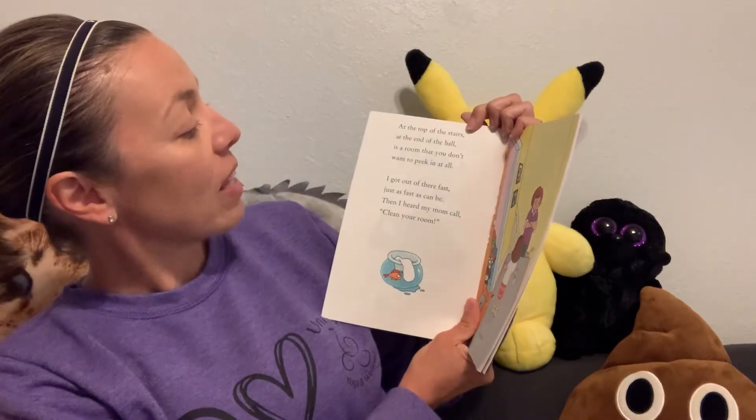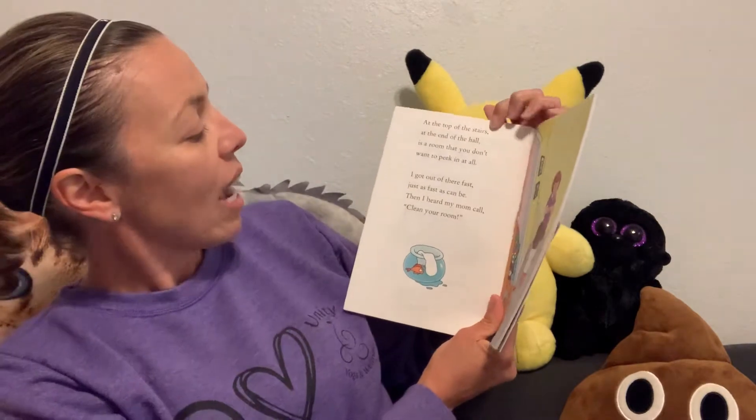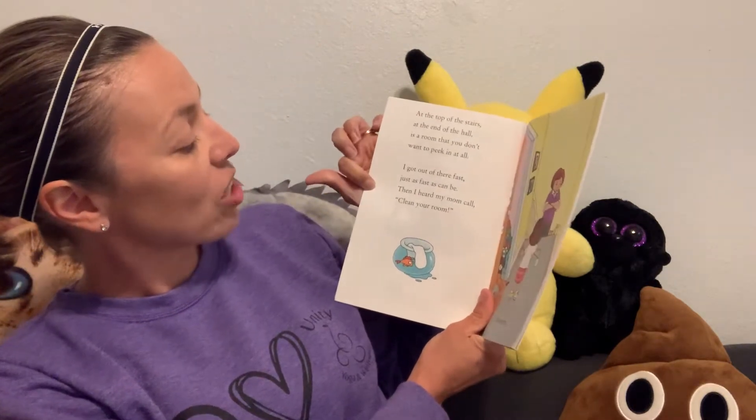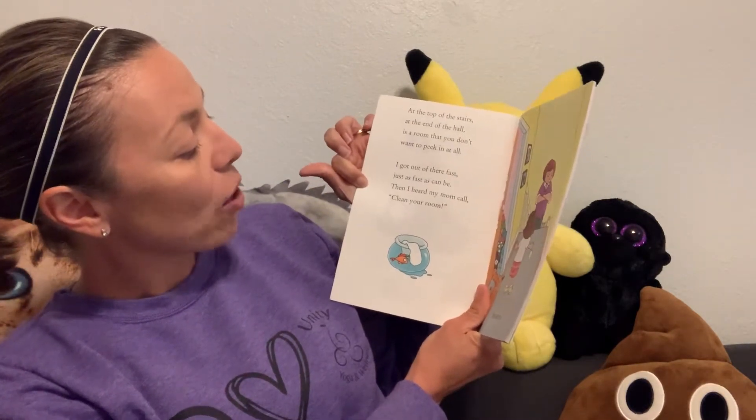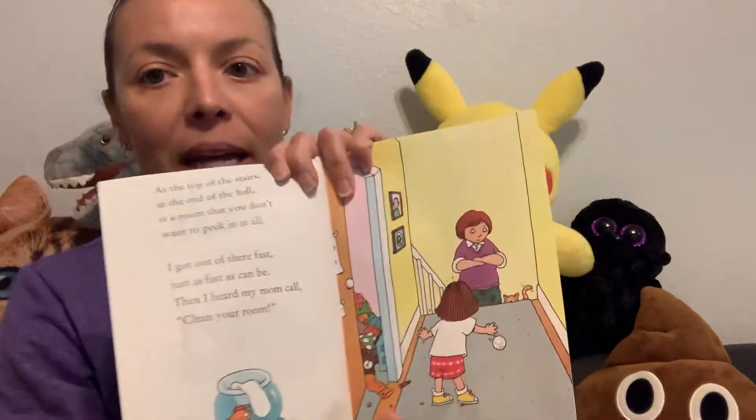At the top of the stairs at the end of the hall is a room that you don't want to peek in at all. I got out of there fast, just as fast as can be. Then I heard my mom call, clean your room. She meant me. Oh boy.